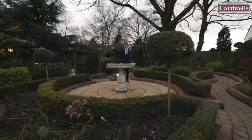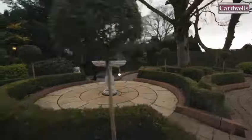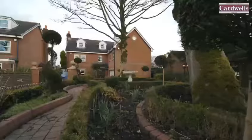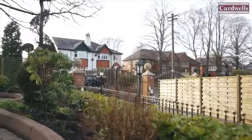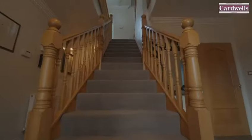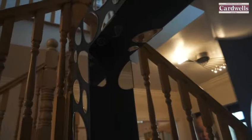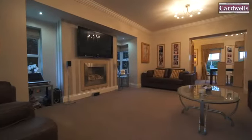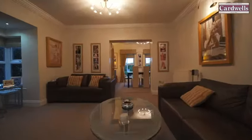But wait till you see the hallway. The reception hallway boasts a grand central ash staircase that leads up to the galleried landing, with imported Italian tile mosaics to the floor.